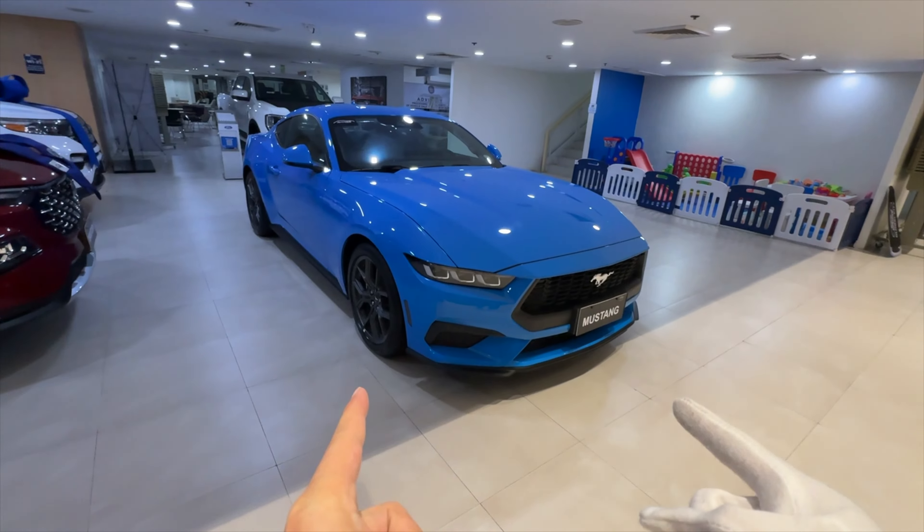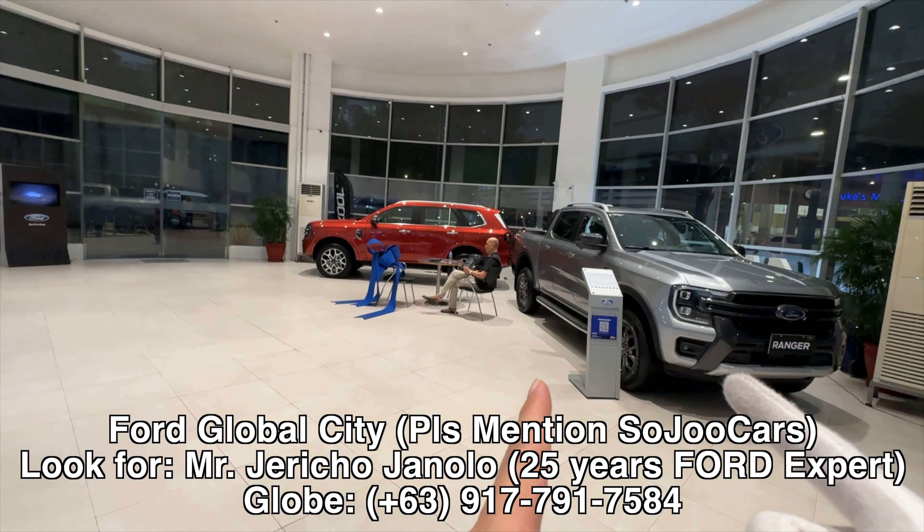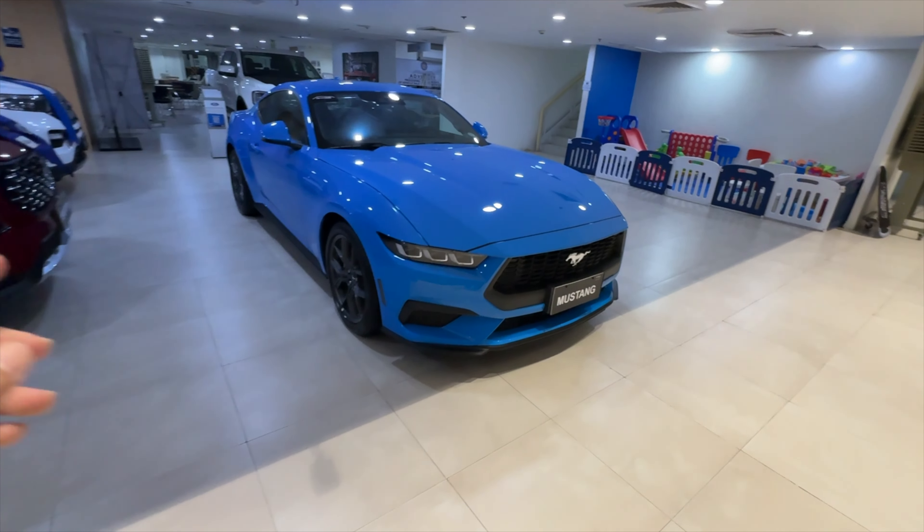So if you want to purchase this one, please look for Jericho. In our channel we say, let's go!